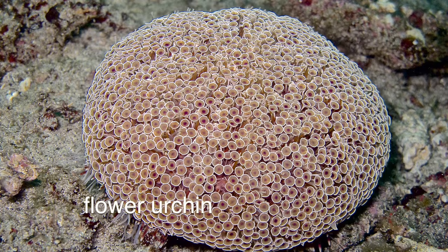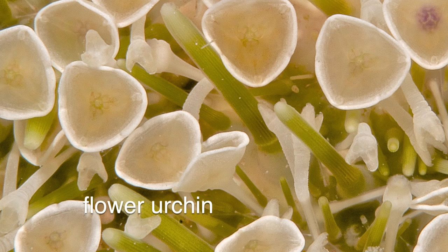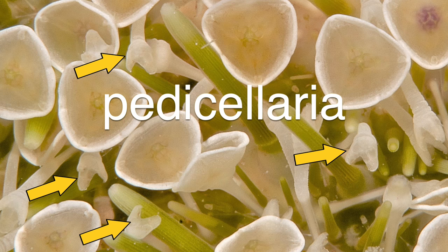Some of these urchins also pack a painful bite from tiny pincers called pedicellariae. These venomous jaws aren't designed to hurt humans, but to bite the tube feet of predatory sea stars.